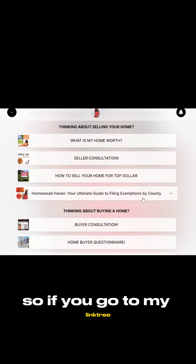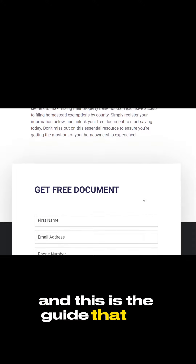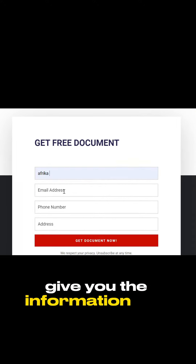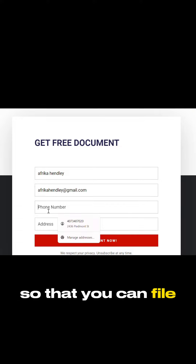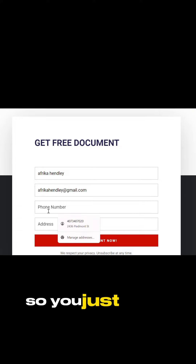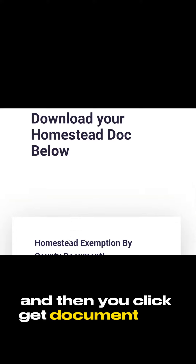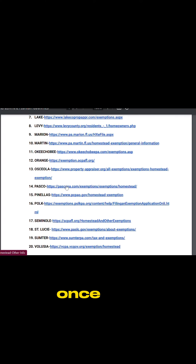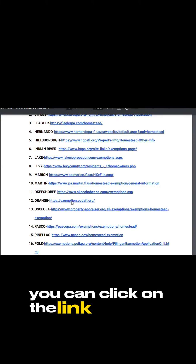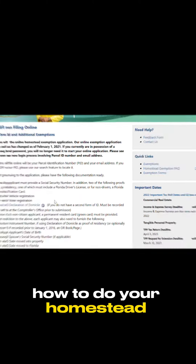If you go to my link tree, you'll click on the Homestead Haven, and this is the guide that will give you the information you need per your county so that you can file your homestead exemption. You just enter your name, email, your phone number, and your address, then click 'Get Document Now,' and this will allow you to download the PDF document. Once you download the document, you can click on the link for your county, and it'll take you over to your county site on how to do your homestead exemption.